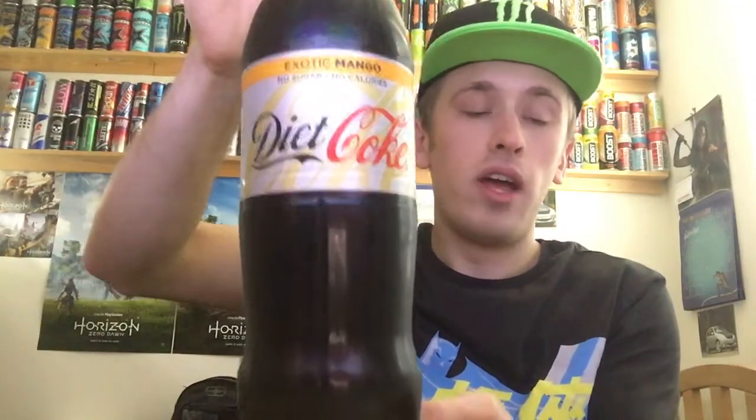Hey, what is going on, pros and pros? This is Mr. Lyman HD here and welcome to another drinks review. Today we're reviewing the new Coke, and this one specifically Diet Coke, and it's going to be on the exotic mango flavour.